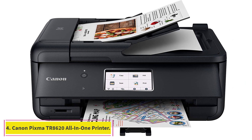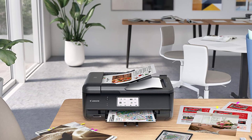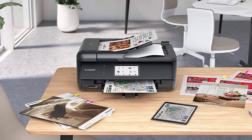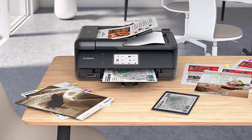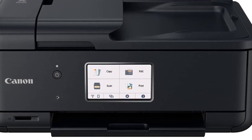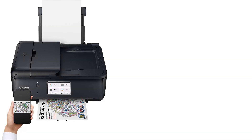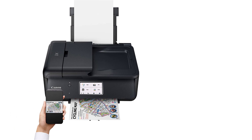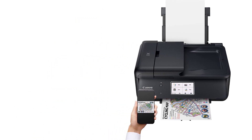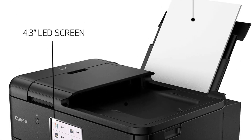At number 4: the Canon PIXMA TR8620 Wireless Home Office All-in-One Printer. As its under-$200 price suggests, the PIXMA TR8620 is a low-volume inkjet printer/copier/scanner aimed at families and home offices instead of busy business workgroups. Its 20-sheet automatic document feeder lacks auto-duplexing, so you'll have to flip and reinsert double-sided documents. Its ink cartridge costs make printing more than a few hundred pages per month — especially black text pages — prohibitive.